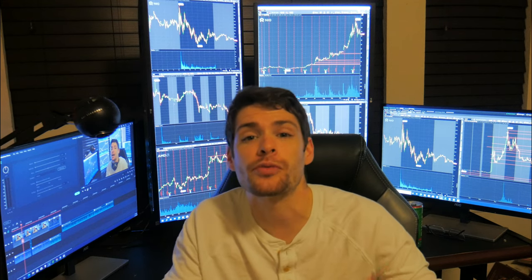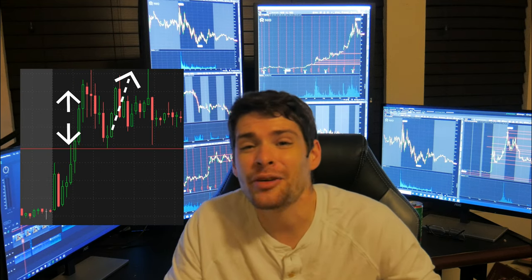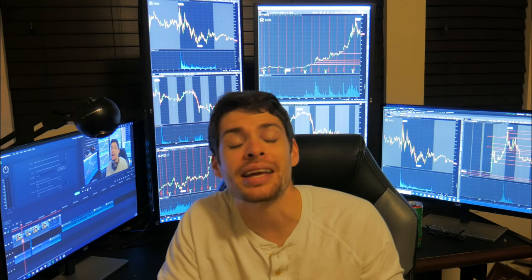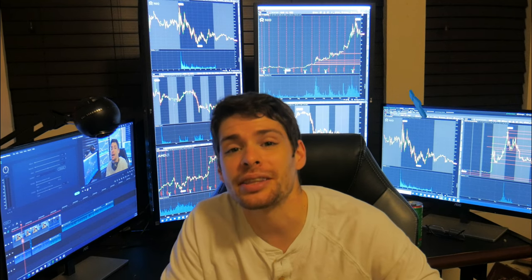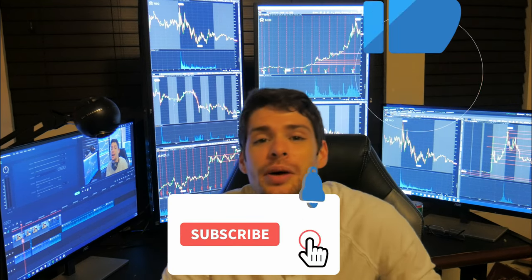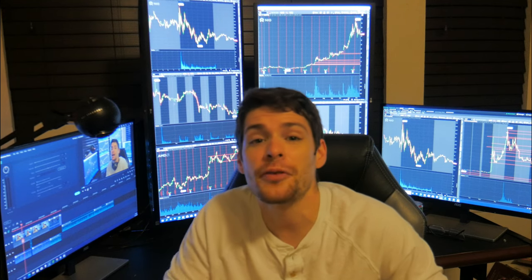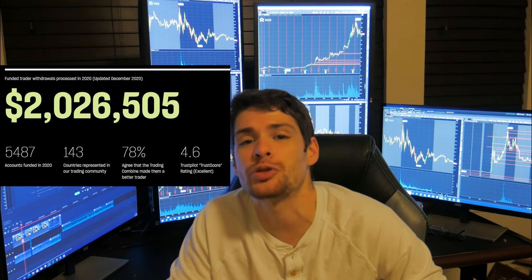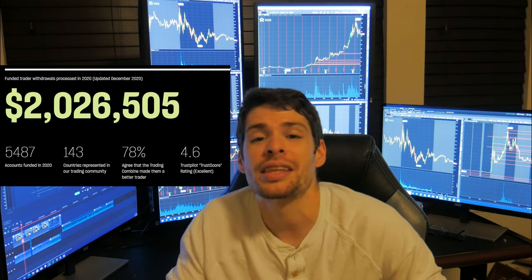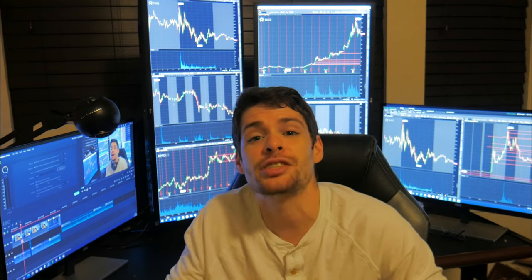Most of these strategies revolve around momentum and extension in one way or another, and we're going to break down exactly what we're trying to get across in an understandable way. Before we take a look at that, you can hit the like and subscribe button below and go check out Top Step. They are a funded account program for futures — if you prove you're profitable with the demo, they'll fund you anywhere between $30K up to over $100K. They've paid out over $2 million to profitable traders this year alone. You can get 20% off through the link in the description.